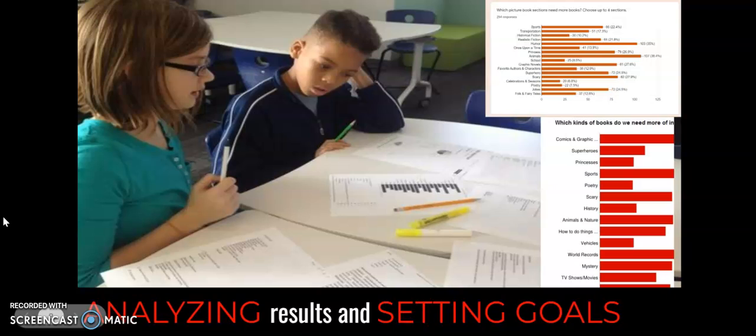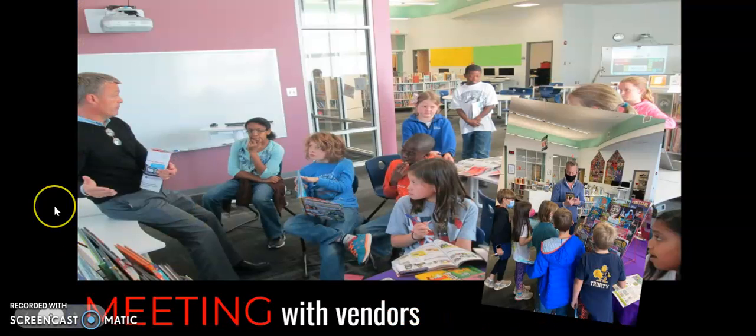Once all the information comes in, we look at all of that data — graphs, numbers, and comments people have made. In person, I'll often print this out so kids can spread it over the table. For virtual learning, I created all the graphs in Google Classroom and shared them with students so they could easily find them and talk about things they noticed. We use those pieces of information to set goals for purchases so students can focus on what they want to order.